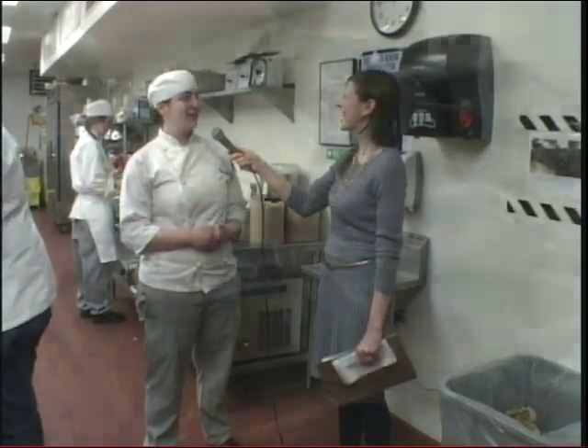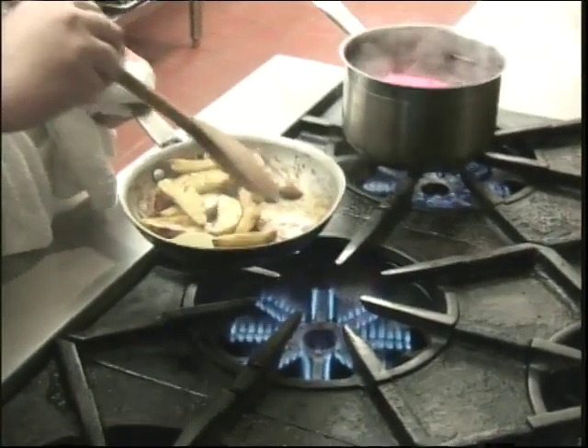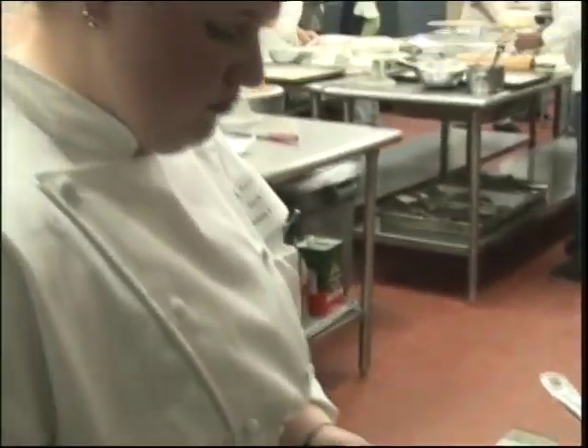As for her ultimate goal — right now, graduating. But after that she would like to bounce around into different restaurants, get a lot more experience, and then open up her own restaurant.